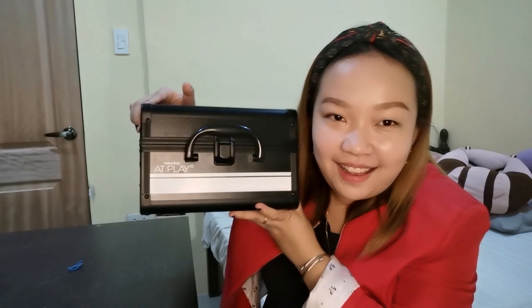So for tonight's video, gagawa tayo ng unboxing. Gagawin natin ang raid — Makeup Box Raid, so makeup kit raid. So I have my Mary Kay Cosmetics Box.